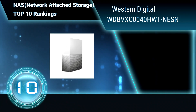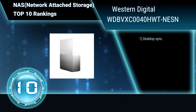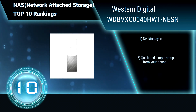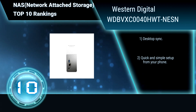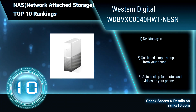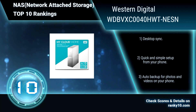Western Digital WDB-XC0040HWT-NESN Storage. This network attached storage device plugs directly into your Wi-Fi router at home, so you can easily save, organize and control all your favorite content in one central place, and access wirelessly. Desktop Sync. Quick and simple setup from your phone. Auto backup for photos and videos on your phone.